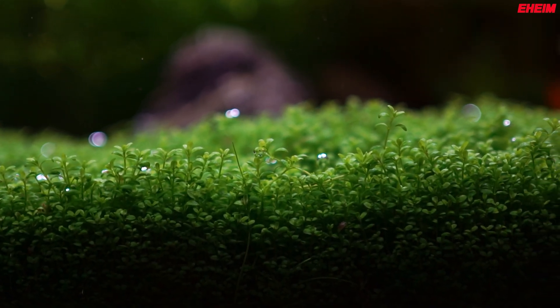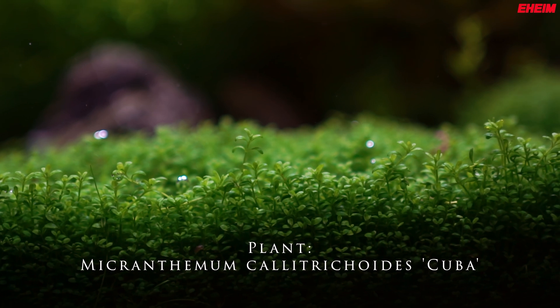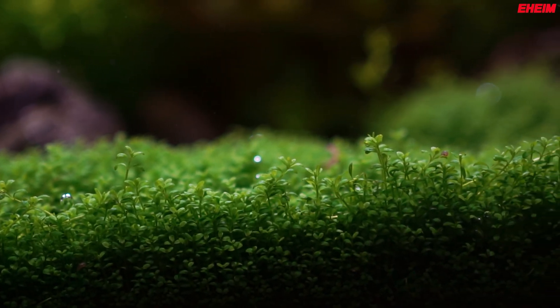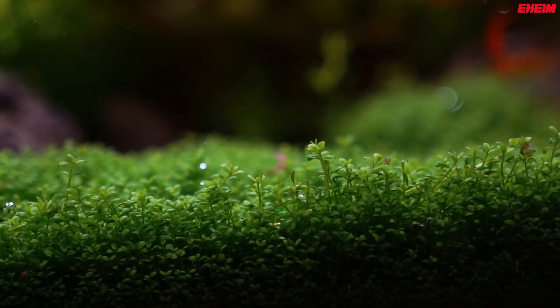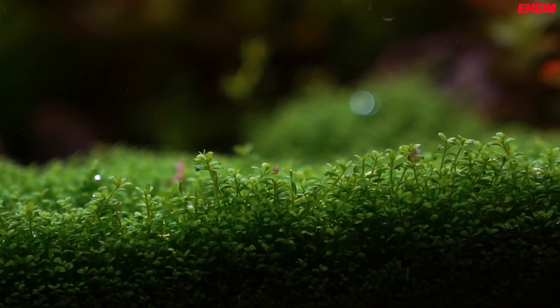Correct lighting promotes stronger root development, enabling your plants to anchor firmly into the substrate. Strong roots allow plants to absorb nutrients efficiently, ensuring steady growth and a balanced aquarium environment.